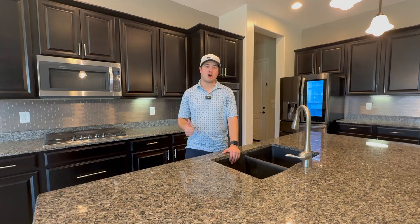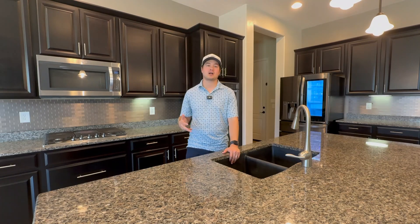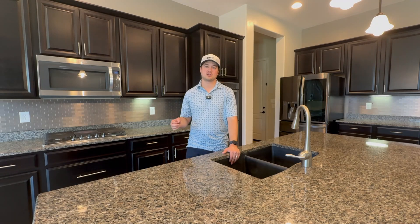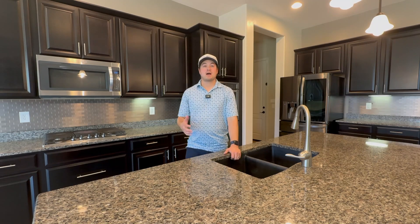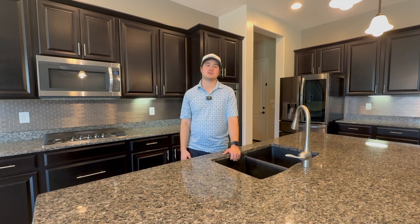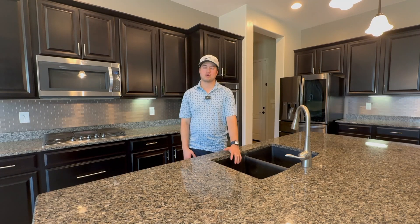Minutes away from golf, parks, spa, walking trails, restaurants, and of course the Ritz-Carlton, this home offers the perfect blend of convenience and luxury. Built by Meritage, this energy-efficient home ensures lower energy bills without compromising on style or comfort.